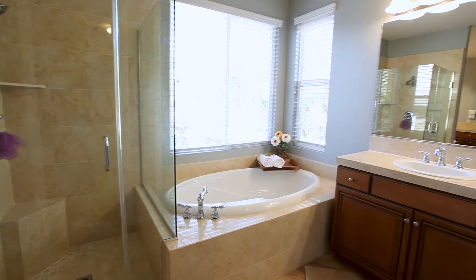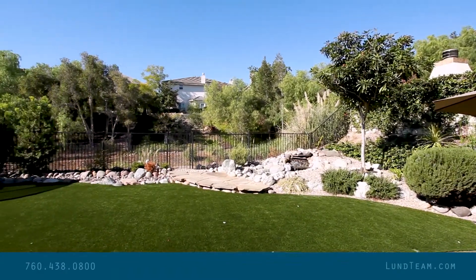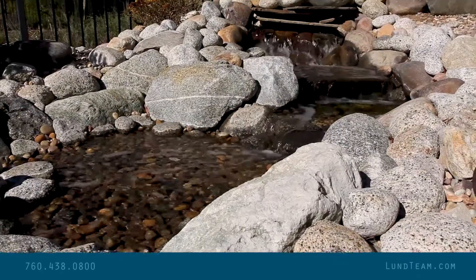You're going to just enjoy it. Please give us a call at 760-438-0800, or visit us at LundTeam.com for additional information. See you here.